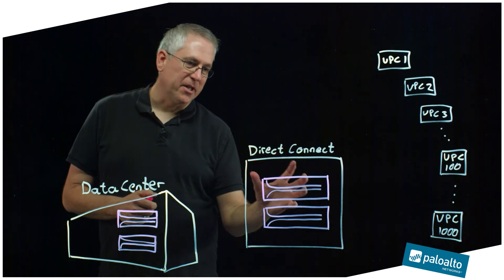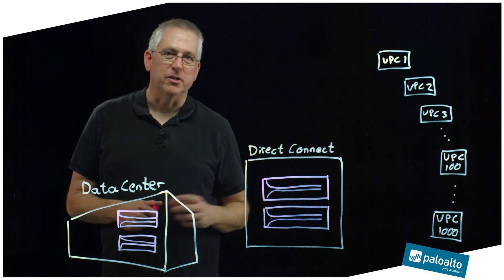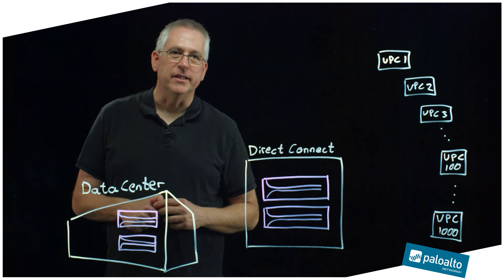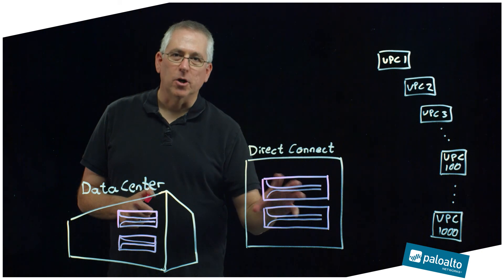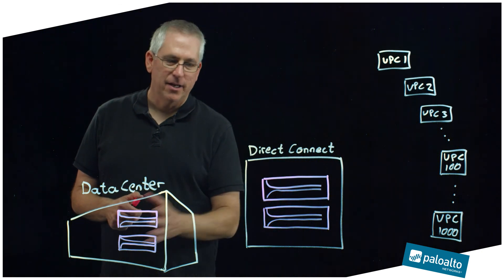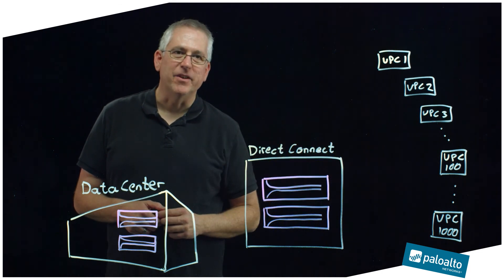This whole topology scales quite well for on the order of dozens of VPCs, but if we want to get to hundreds or even over a thousand VPCs, we need to take a different approach. In this example, I've replaced the services VPC with a pair of physical firewalls running in a Direct Connect location, such as an Equinix data center adjacent to the AWS VPCs. Traditionally these would be customer-owned and managed routers terminating wide area connectivity over Direct Connect back to a physical data center, but we can leverage these to achieve very high VPC scale.